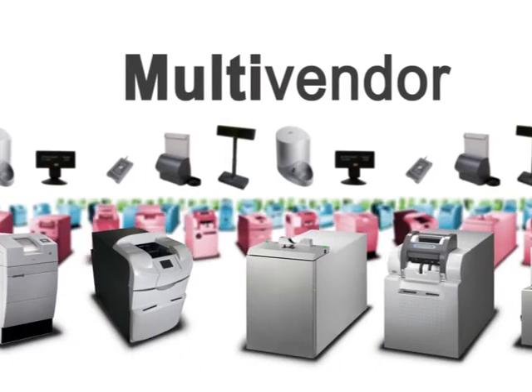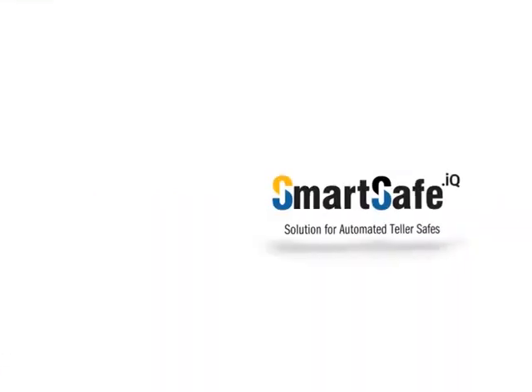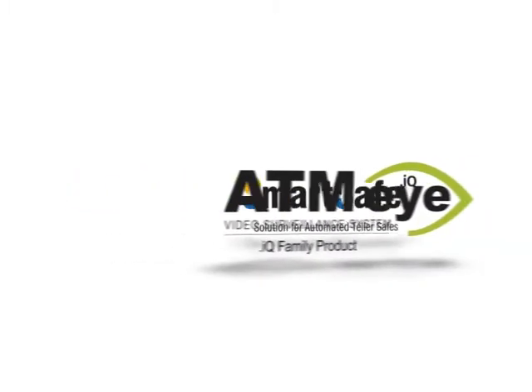To summarize, SmartSafe DotAQ is multi-vendor software, allowing it to be used with different manufacturer safes. Cash handling is an area where risk needs to be assessed and managed, especially in cash service branches — security is a major priority. That's why SmartSafe DotAQ is now integrated with the security solution ATMI DotAQ.